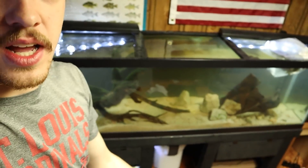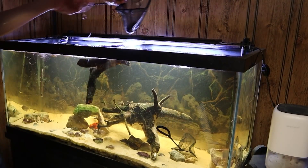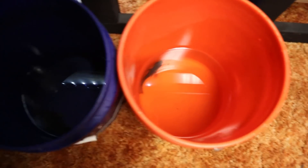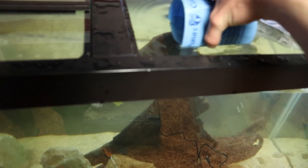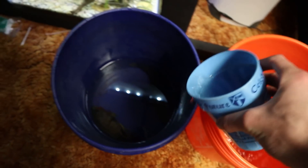Now that the 125 gallon tank is rescaped, I'm going to scoop the firemouth cichlid out of our 75 gallon and put him in his own bucket. Then we're going to acclimate the firemouth, the pike cichlid, and the black belt cichlid to the 125. To acclimate them we get a scoop of tank water and dump it into each of their buckets every few minutes. In about 15 to 20 minutes they'll be ready to go into their new tank.